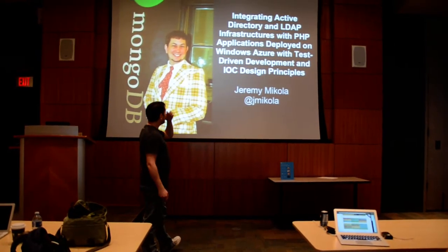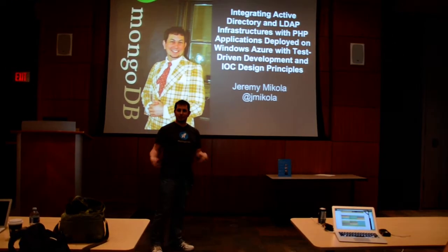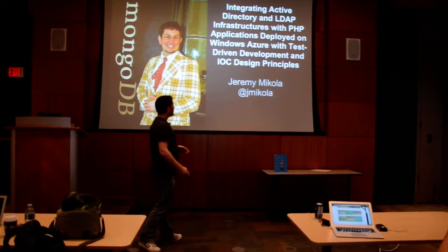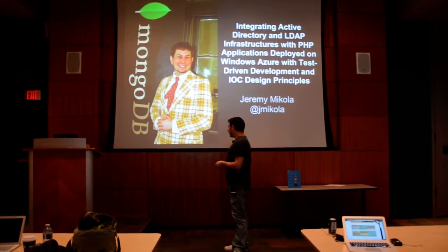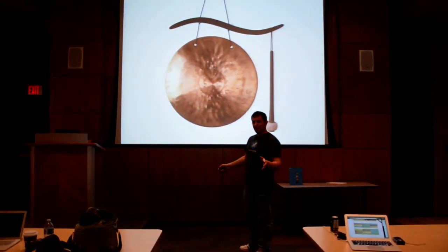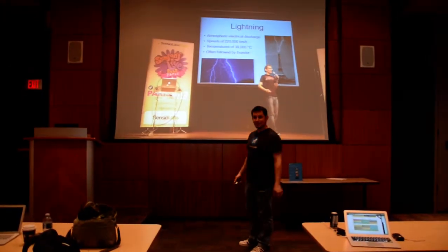We're going to be integrating Active Directory in LDAP with some PHP apps. We're going to deploy that to Windows server. We're also going to use some test-driven development and some inversion of control principles. Unfortunately, given a little bit of time frame, didn't really have time to cover all that, except we're going to do an actual lightning talk.